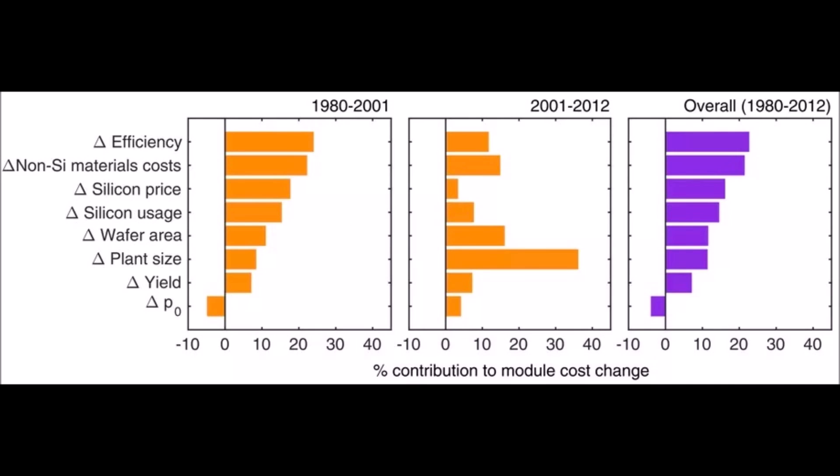There are a lot of factors that go into the cost reduction. This study looks from 1980 to 2012 and analyzes all of these factors. As expected, we do see some better economies of scale, better manufacturing, more efficiency, better materials, all that kind of thing. But as you can see, none of those had more than about a 25% contribution to the change in price.